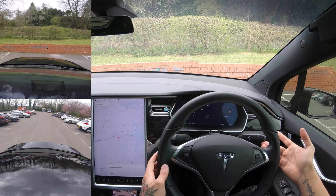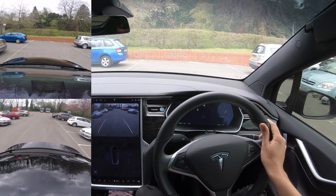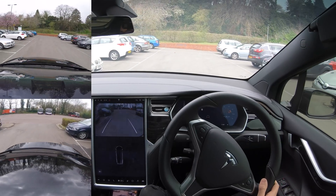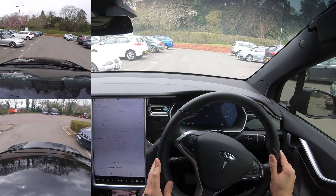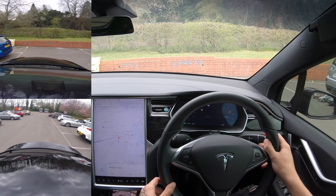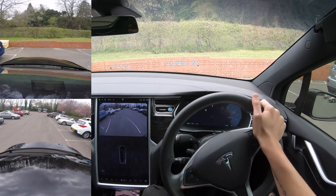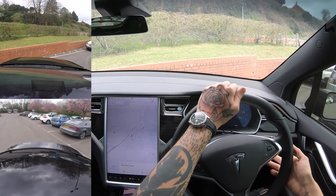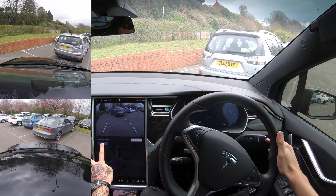Wow, it didn't find a single space. That is very very odd. I don't know why it didn't find a single space. I'm going to reverse closer to these spaces — I have checked there's no one in these cars, don't worry. I want to park between that BMW and that Corolla. Look at that — no parking spaces. We're getting other cars showing up but it's actually not finding any spaces.